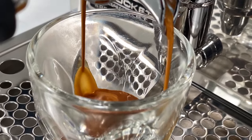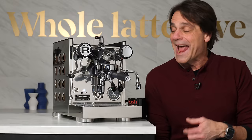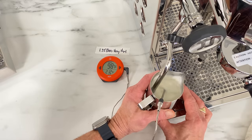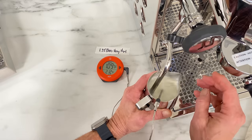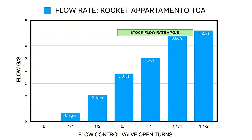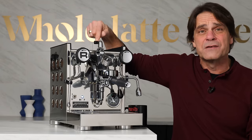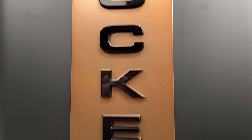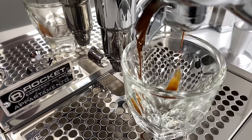We'll get the story of Rocket's origins and their design philosophy. We'll get test results for frothing performance and brew temperatures. We'll check out stock flow rates and look at flow rate graphs for machines equipped for flow control like this one here. In the end, we'll find out what your fate might have in store with the Rocket Apartmento TCA.